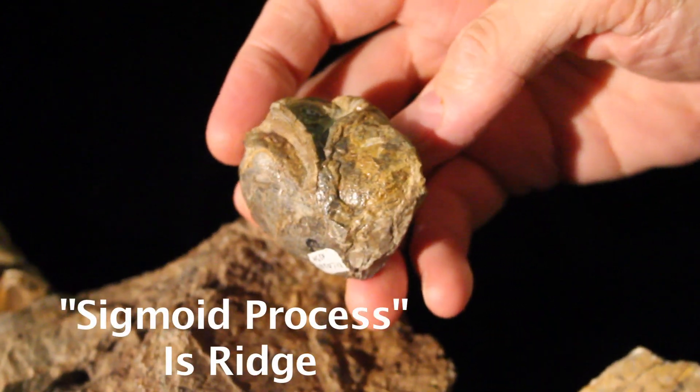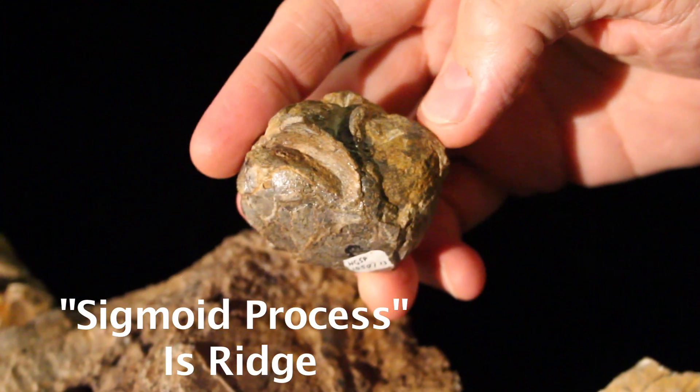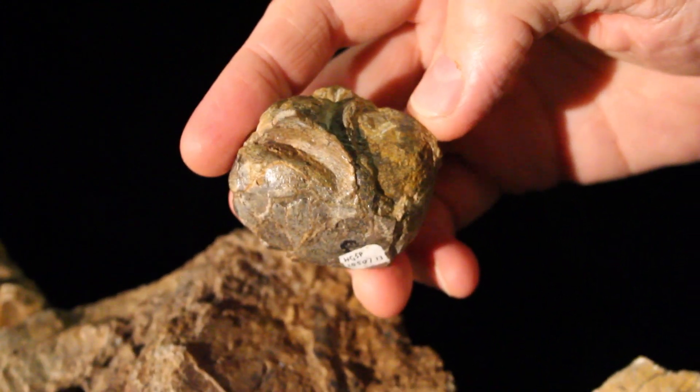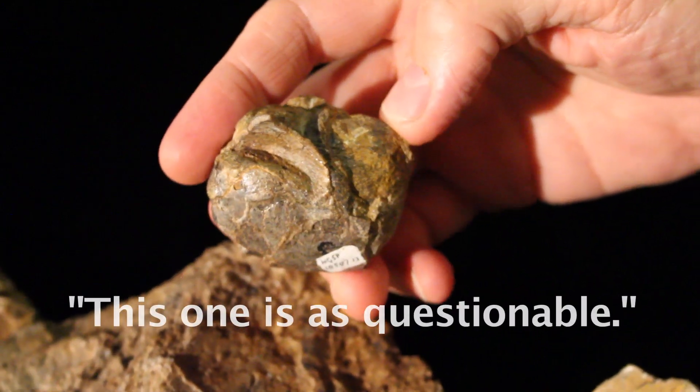Now, is that sigmoid process unquestionable? Because I know that, Pat, you said there were some questions about that one — it was more like a plate or something. Is this one... No, this one is questionable.